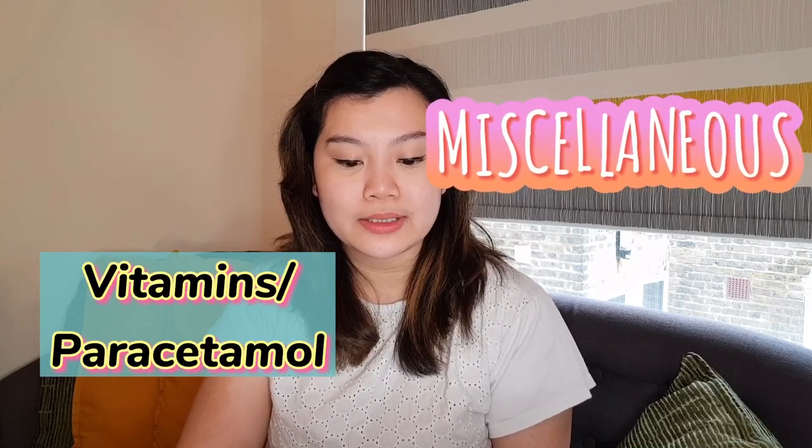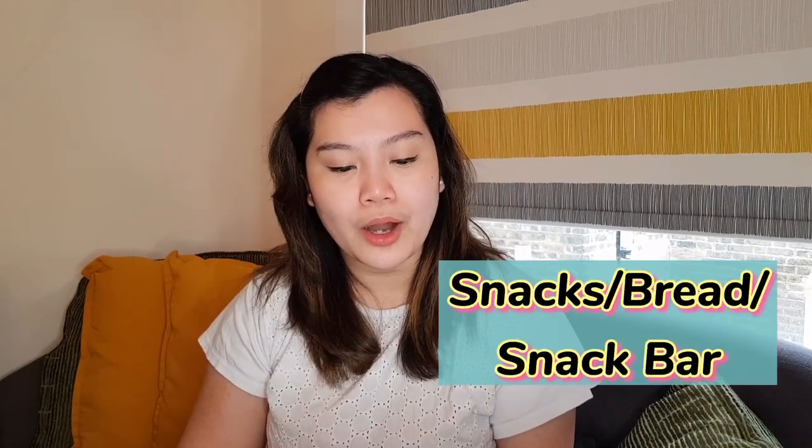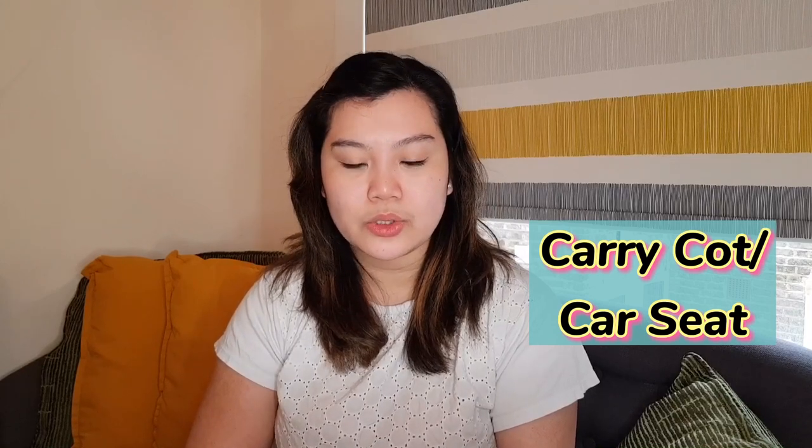Under miscellaneous, I have vitamins, paracetamol, snacks or bread or a snack bar, a water bottle, a bag for dirty laundry, a foldable bag because you never know when it'll come in handy, a charger, a power bank, a handheld fan, an umbrella, and either a carry cot or a car seat — depending on what you're planning to use when you bring home the baby.